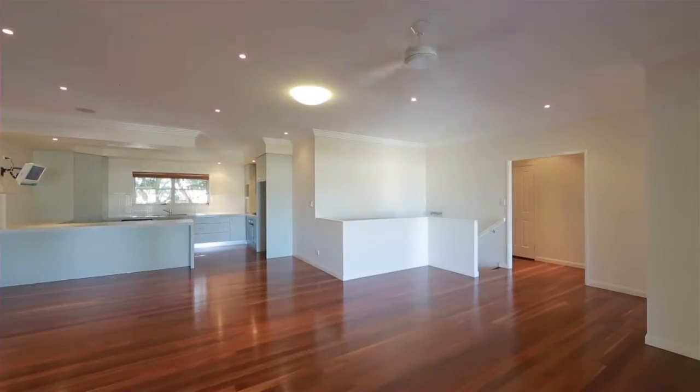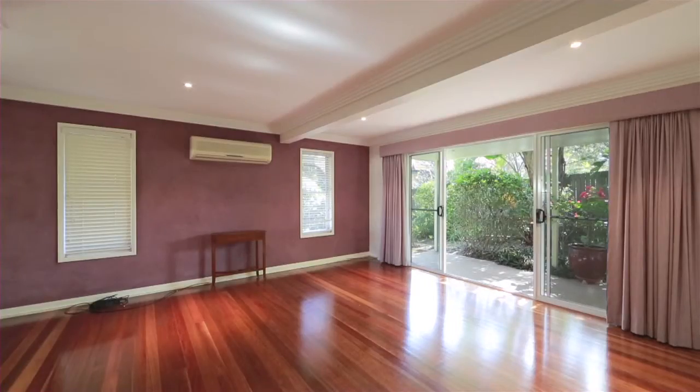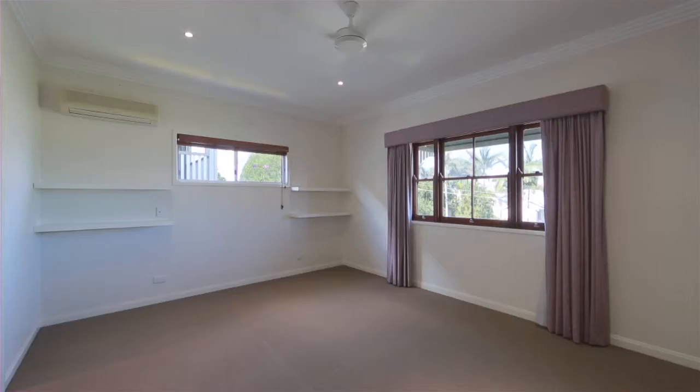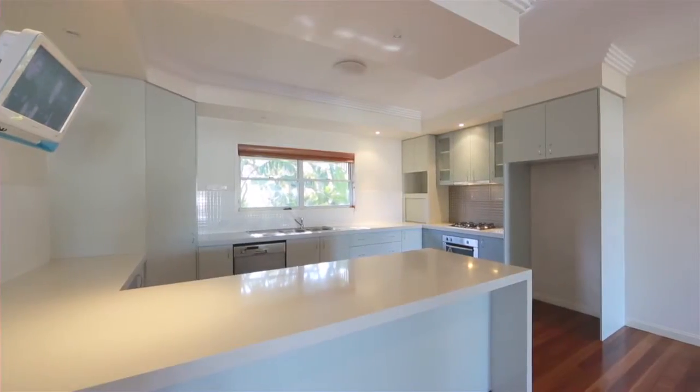Perched high on the hill in one of Camp Hill's most prestigious avenues on a 454 square meter block is this beautiful family home. Featuring four good-sized bedrooms, three well-appointed modern bathrooms, and a stylish kitchen with stainless steel European appliances.